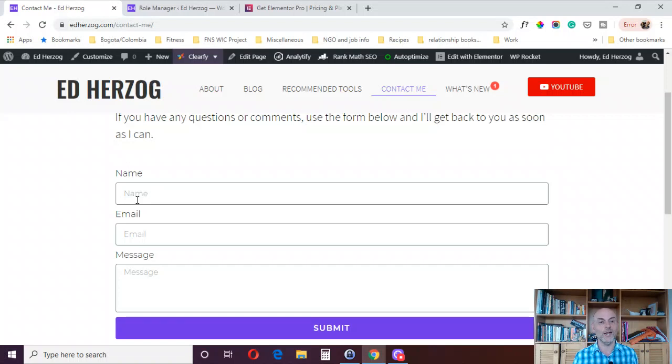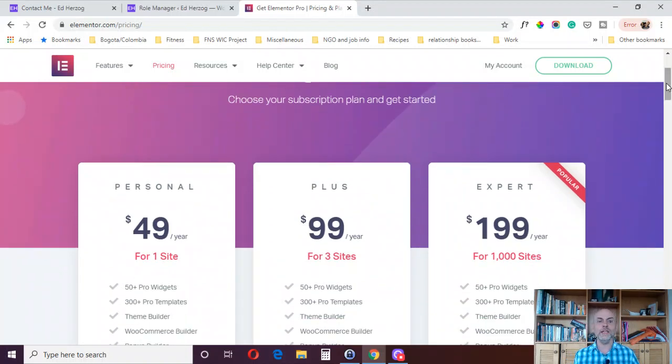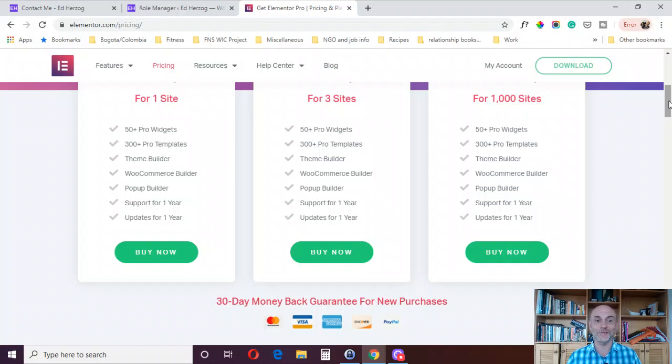Now I'm going to give you two bonus reasons, and as I said, I think these are just as important as the initial 20. First, let's look at the pricing on Elementor Pro — to me it's amazing and a bargain. It's $49 a year for one site, $99 a year for three sites, and $199 a year for 1,000 sites, with all the features mentioned. You get upgrades for a full year, and every plan comes with a 30-day money-back guarantee.